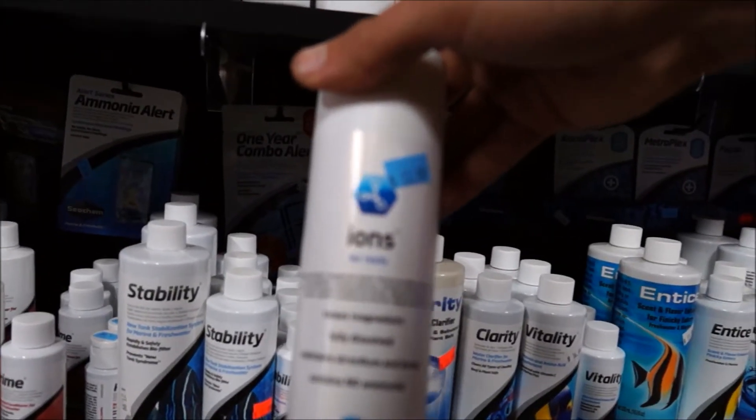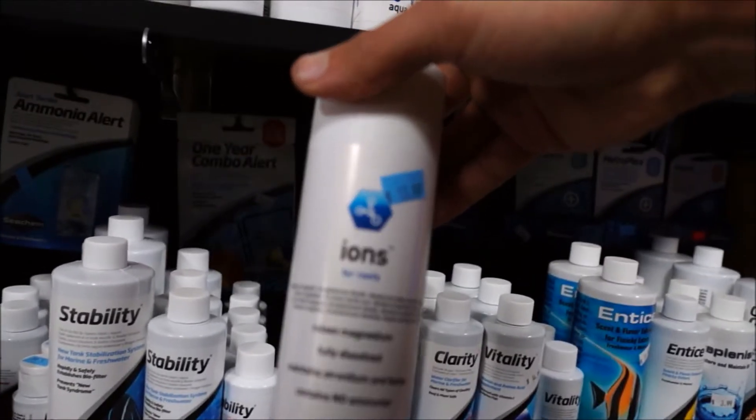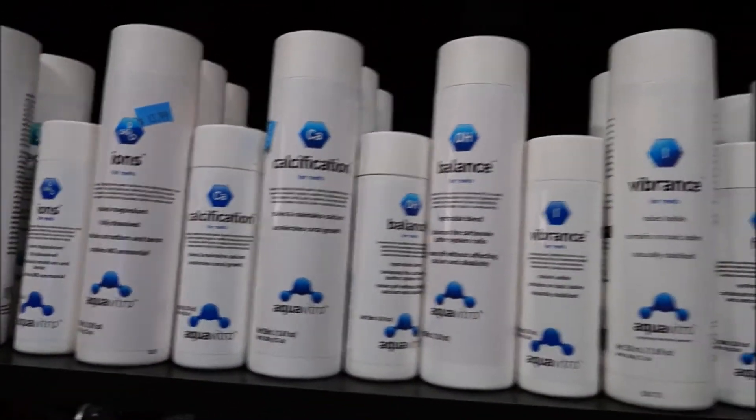I also use Aquavitro Ions, which is a magnesium supplement. This can be important for keeping calcium and alkalinity in line. A lot of times you'll need to add some magnesium to get your calcium to actually come up.